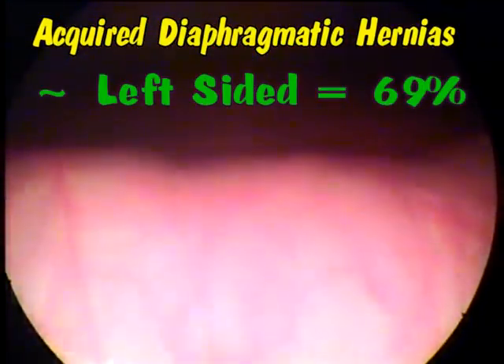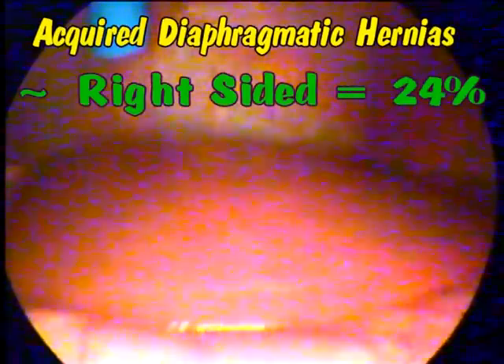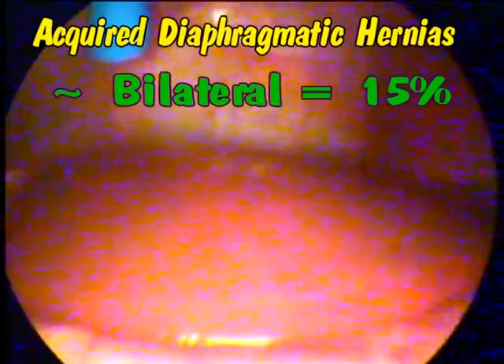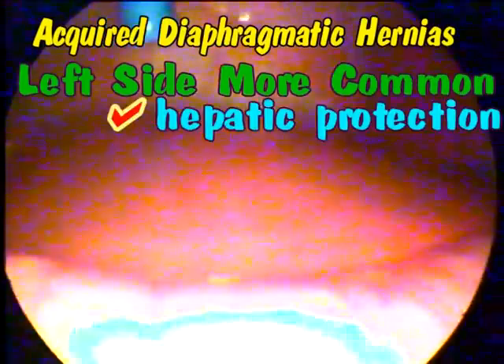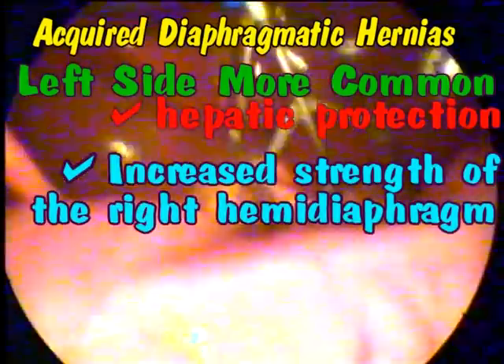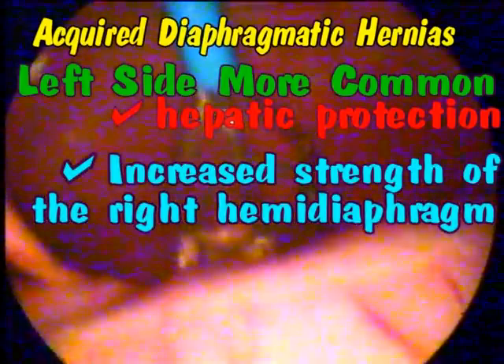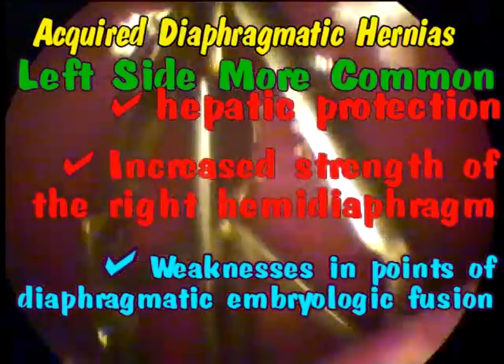Approximately 69% of the hernias are left sided, 24% are right sided, and 15% are bilateral. The left side rupture is more common because of hepatic protection, the increased strength of the right hemidiaphragm, and from weakness at points of diaphragmatic embryologic fusion.